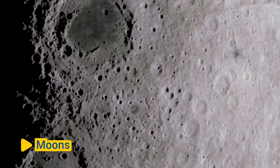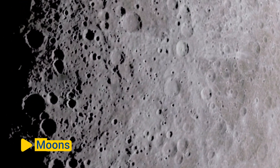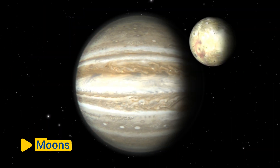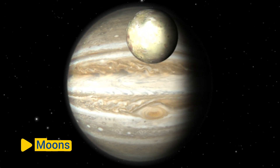Many of the planets in the solar system have moons, also called natural satellites, orbiting around them. Some planets, such as Jupiter and Saturn, have numerous moons, while others have only a few or none at all.